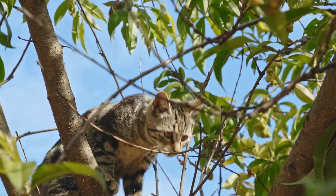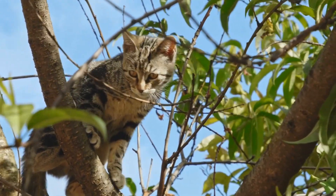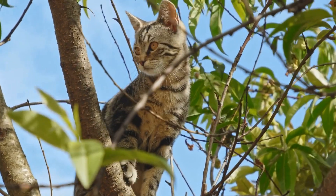Make sure the enclosure has enough space, shade, and protection from predators to ensure your cat's safety.